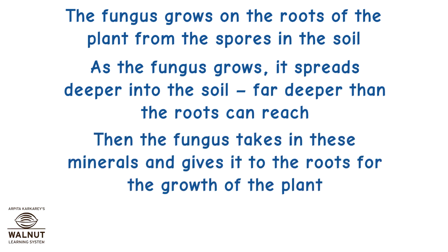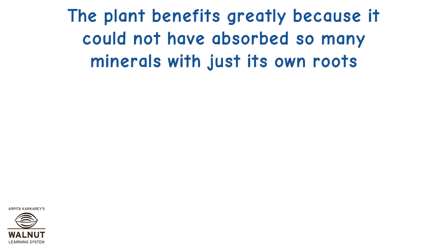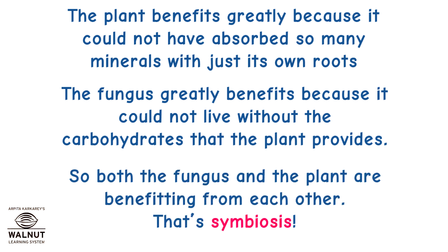The fungus takes in these minerals and gives them to the roots for the growth of the plant. In return, the plant provides it with carbohydrates. The plant benefits greatly because it could not have absorbed so many minerals with just its own roots. The fungus greatly benefits because it could not live without the carbohydrates that the plant provides. So both the fungus and the plant are benefiting from each other. That's Symbiosis.